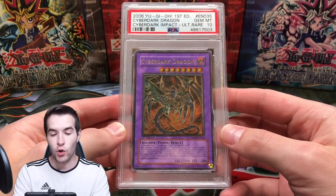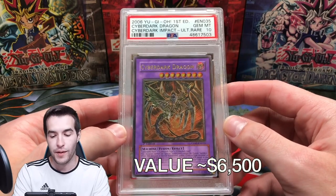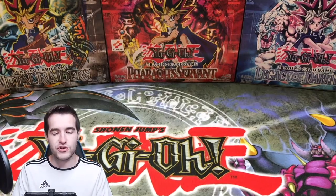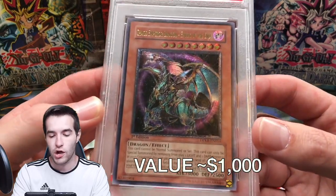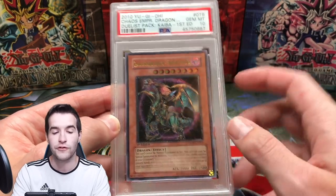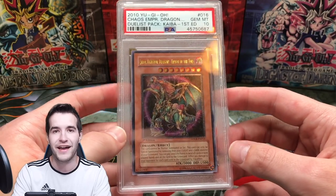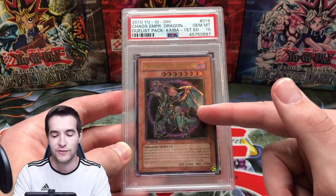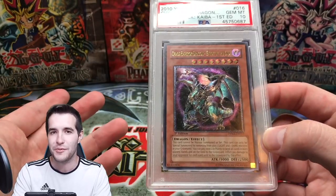Then we have the legendary Cyber Dark Dragon Ultimate Rare — we pulled this, graded it a 9, then regraded it to 10. One of my most valuable cards; really awesome artwork and the Ultimate Rare finish looks great. Here's another one we haven't shown too much either — the Chaos Emperor Dragon Envoy of the End from Duels Pack Kaiba, which came out around 2011. The first edition is a lot tougher to find than Unlimited. I found this on eBay for $200 in an opened box — it had all the pulls and this was one of them, along with a Ring of Destruction Ultra Rare, both PSA 10. I sold the Ring of Destruction but still have this one.